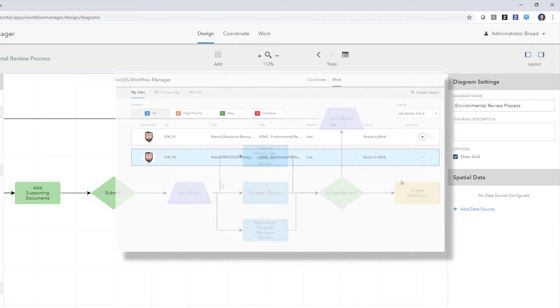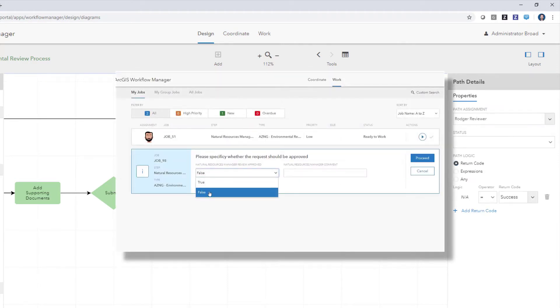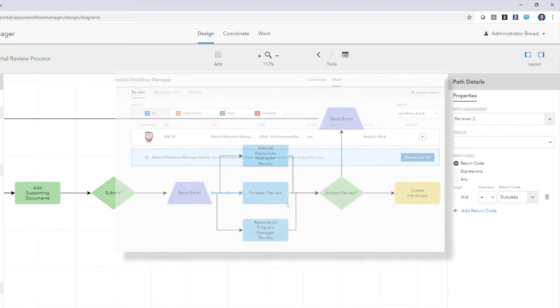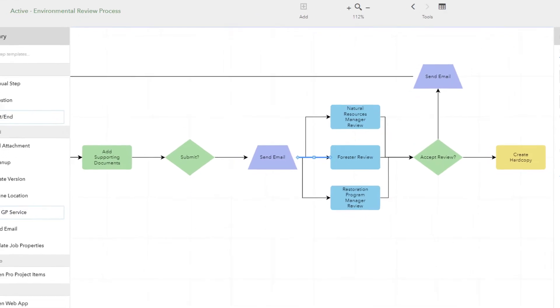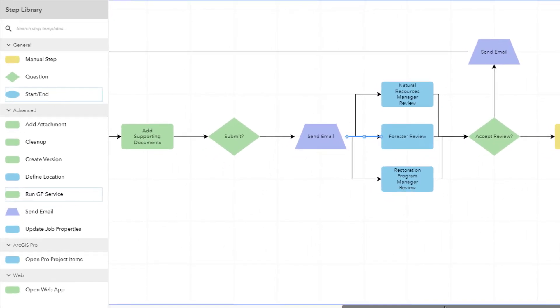That's right — reviewers can work on it independently and in parallel, provide their response, and lead it through to a decision point as to whether that submission is accepted or rejected. And this is just the start. New types of steps will be added to this library all the time, for things like creating a Workforce assignment or Survey123 survey, running a Pro add-in, running data quality checks on feature services, adding holds, managing versions, and many more steps are on the horizon.